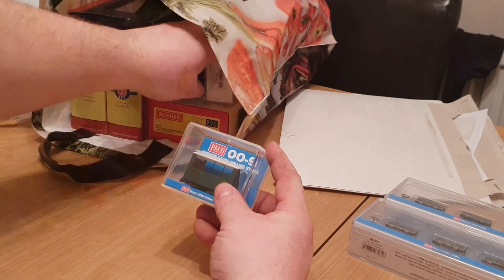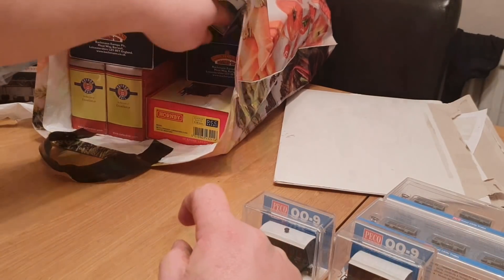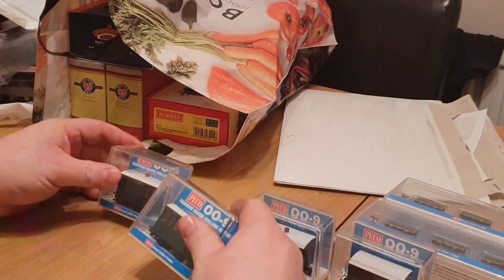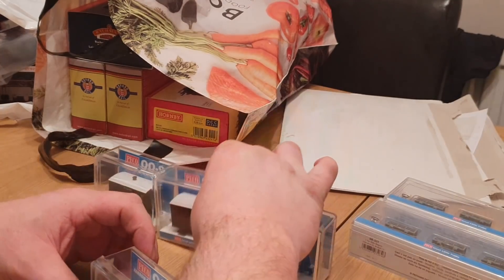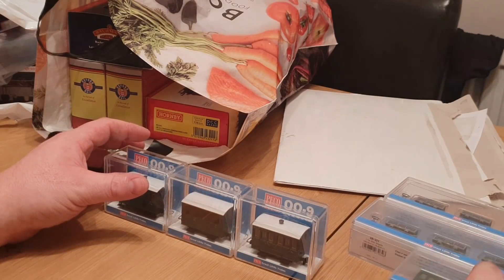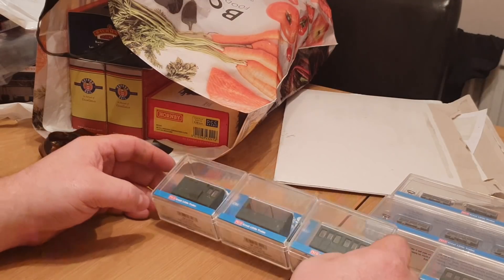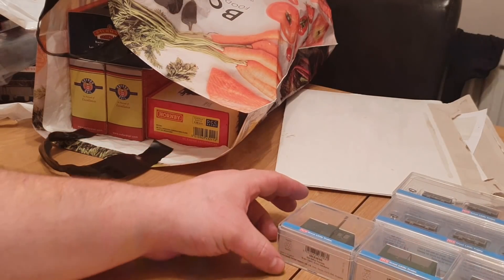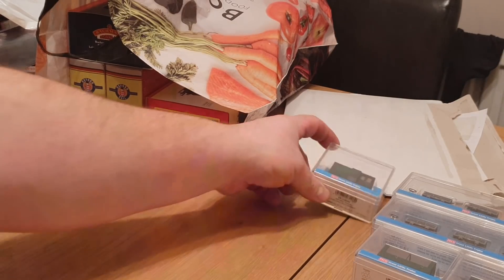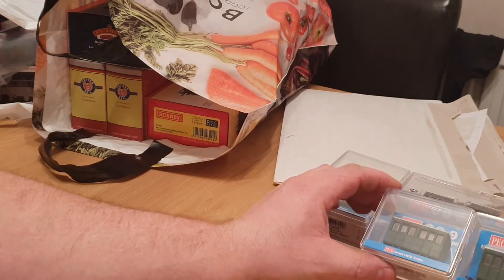The next things were these very nice little freelance 009 coaches, again from Pico. I've got four of them — three from my brother and one from my girlfriend, and she also got me those wagons. So I've been very lucky there — I've got a complete train or two complete trains. I've already got the red versions of these coaches, as you may have seen in my previous haul video from Hatton's. Now I've got these and a nice tramway loco to keep all those coaches the same sort of colour.